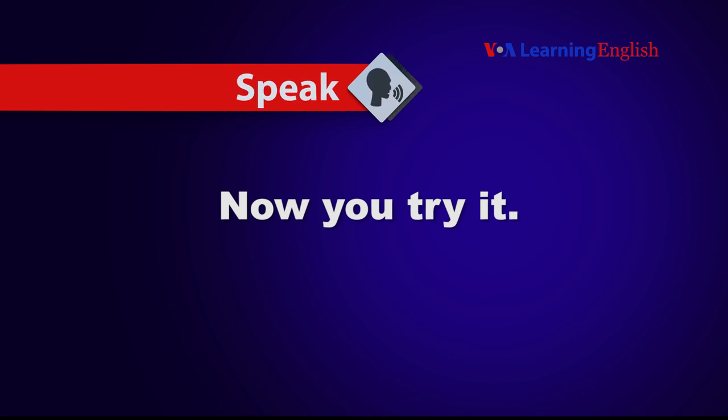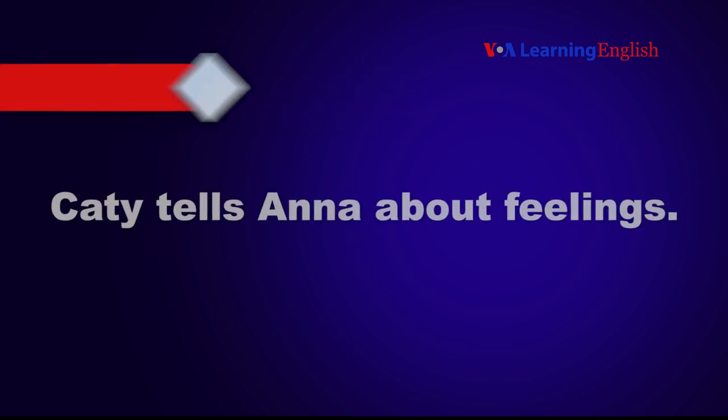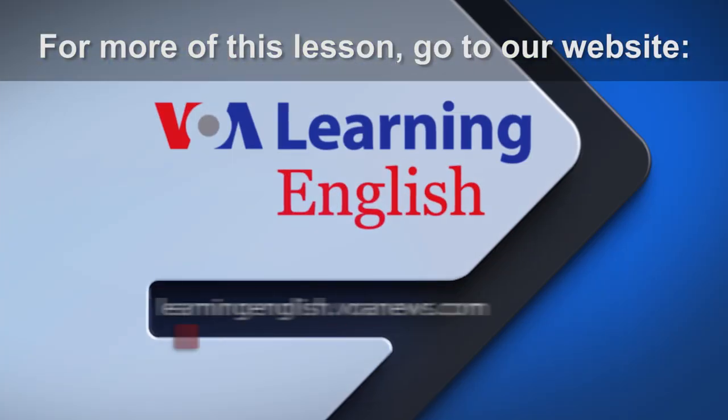Now you try it. Anna reads the news. Katie tells Anna about feelings.